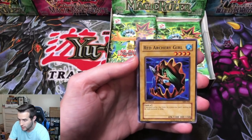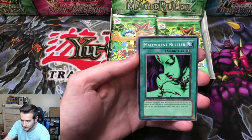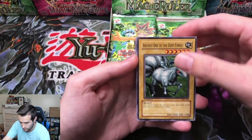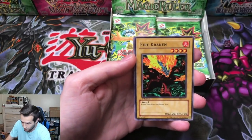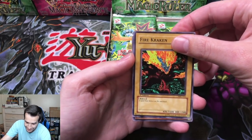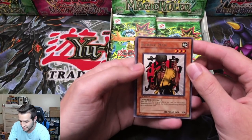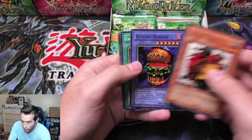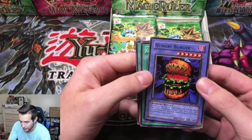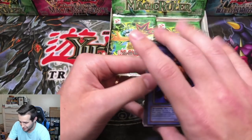We've got a Red Archery Girl, Malevolent Nuzzler, Ancient One of the Deep Forest, and Fire Cracking. What's going to be next — is it going to be the big one? Karate Man — look at that fro, guys. At least we got the Hungry Burger. The legend. Does anybody know the pop on Hungry Burger? Let me know right now.